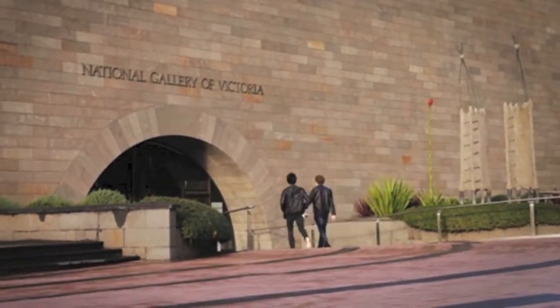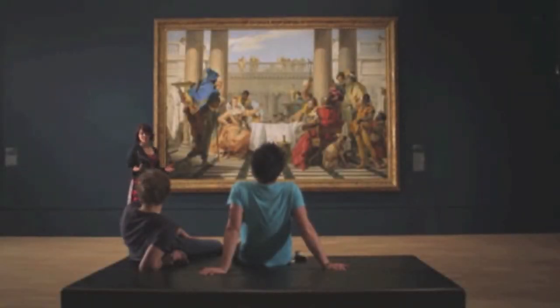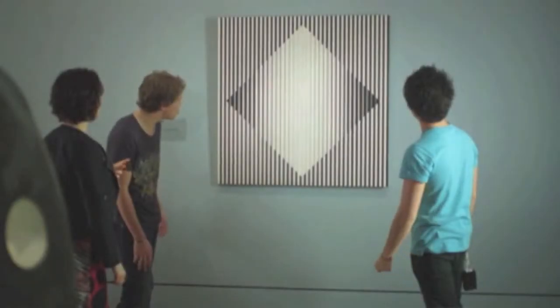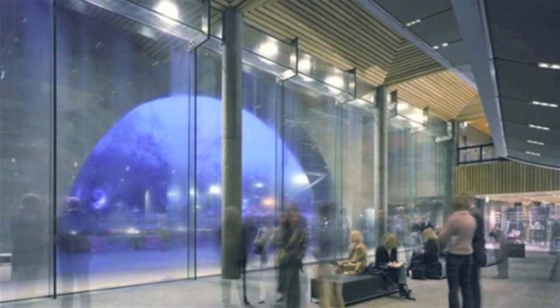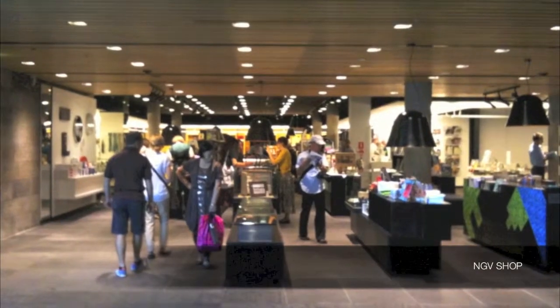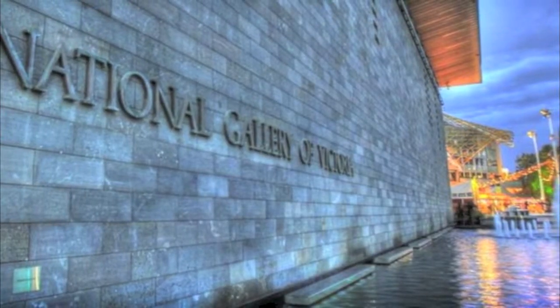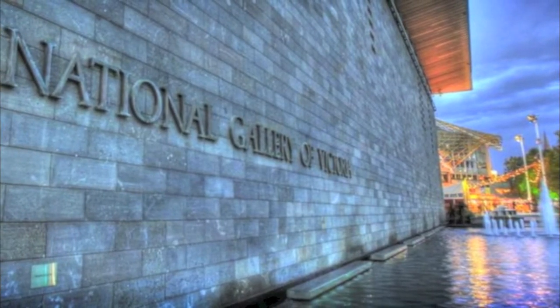NGV recorded over 2 million visitors in the 12 months over 2013 and 2014, ranking it as the most visited art museum in Australia and the 24th most visited in the world. Building on this 153-year history, today the NGV is a dynamic, vibrant, and essential community asset. It celebrates Australian architecture and contributes to the cultural, educational, social, and economic well-being of Victorians.